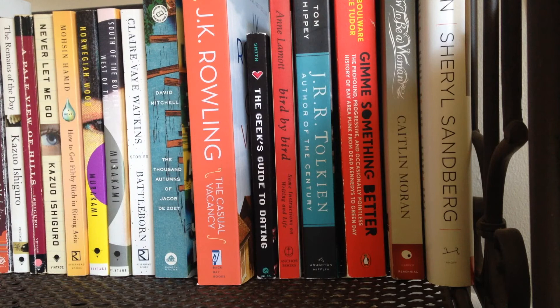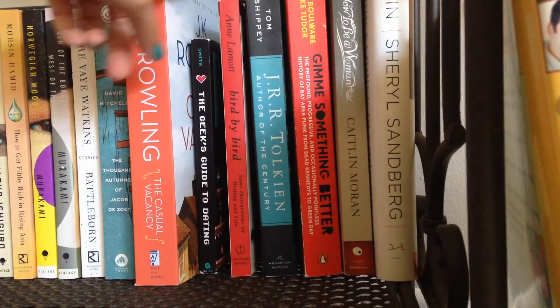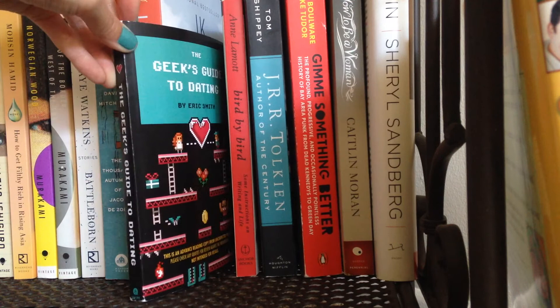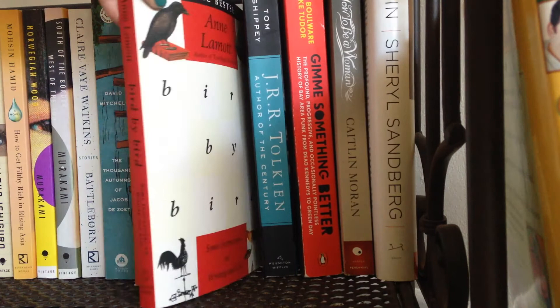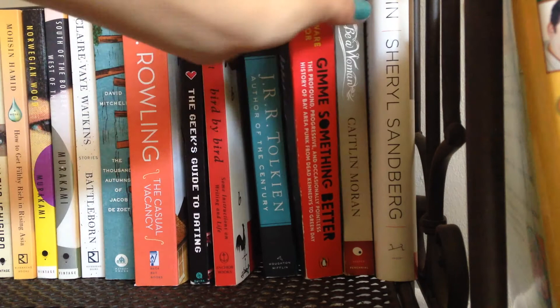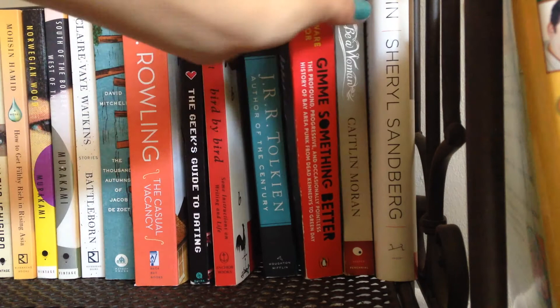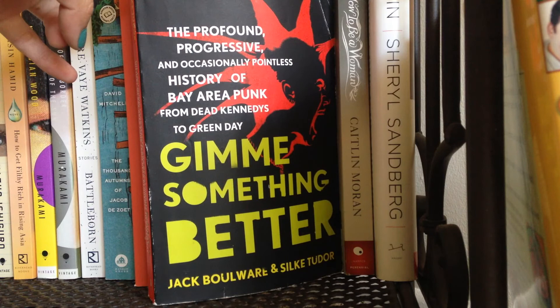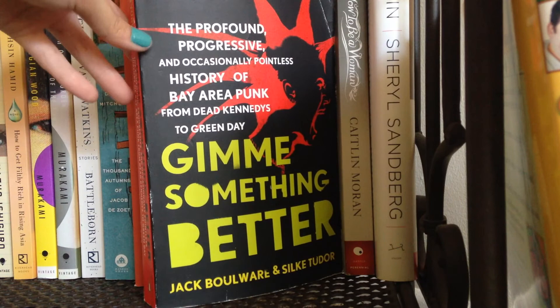Getting back to the rest of the books, I have J.K. Rowling's The Casual Vacancy, and with that ends the literary fiction as we move into nonfiction. Starting here we have The Geek's Guide to Dating by Eric Smith, a quirk book I talked about in my February wrap-up. Then Bird by Bird by Anne Lamott — I've gotten through about halfway so many times without actually finishing it, but next time I pick it up, it's gonna happen. Then A Biography of Tolkien by Tom Shippey, and Give Me Something Better: The Profound, Progressive, and Occasionally Pointless History of Bay Area Punk from Dead Kennedys to Green Day. I got really into punk rock over the summer and wanted to find out more about Bay Area punk, so I picked this one up used.